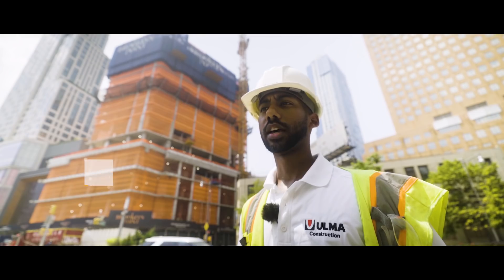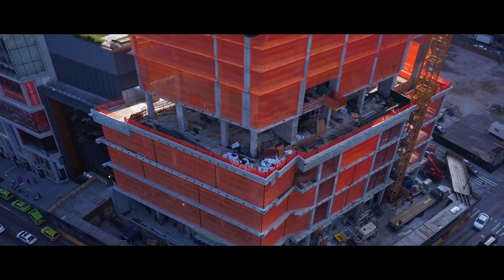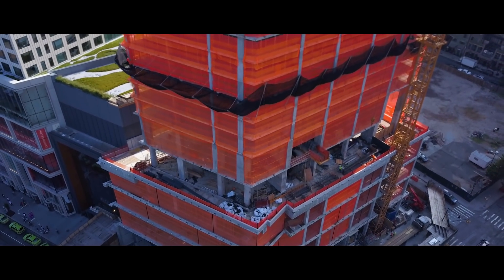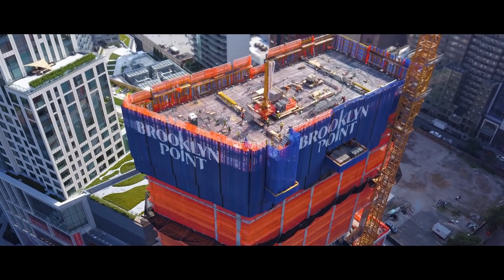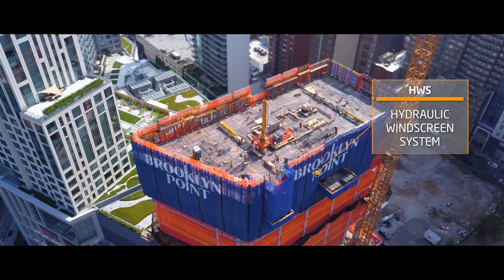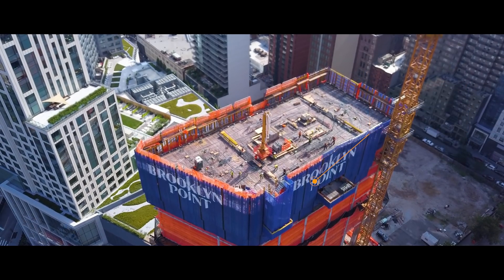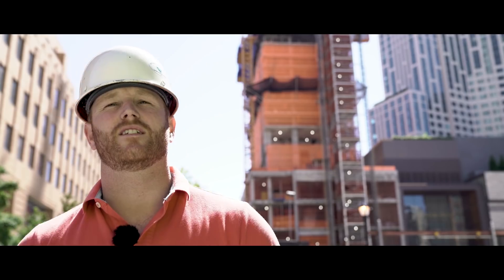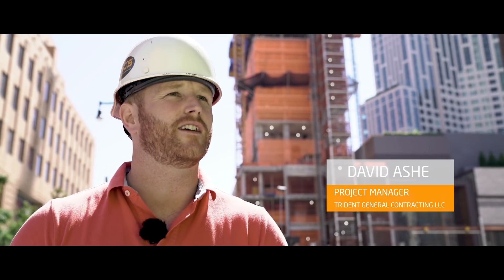When we came to install the system, we had the Ulma service team come out here and service Trident. We put the system up. It's going to be the tallest job in Brooklyn when it's complete — it'll be over 760 feet tall. Right now we're using the HWS from Ulma Formwork, and we're using their formwork and shoring posts. The system is great, it's fast, it's efficient, it's easy to use — very easy.